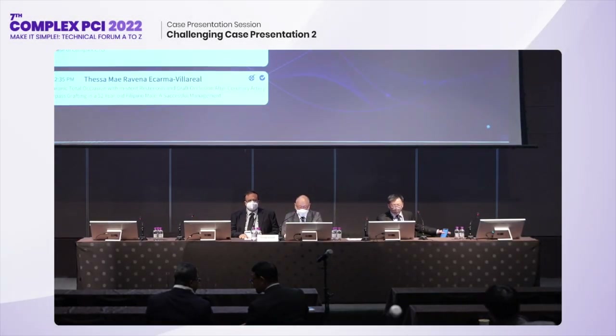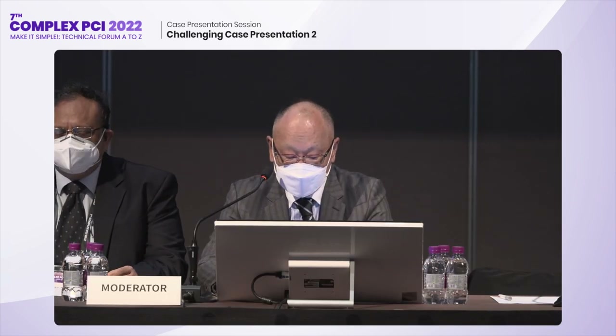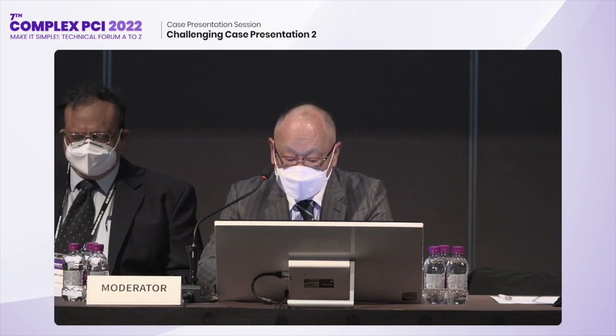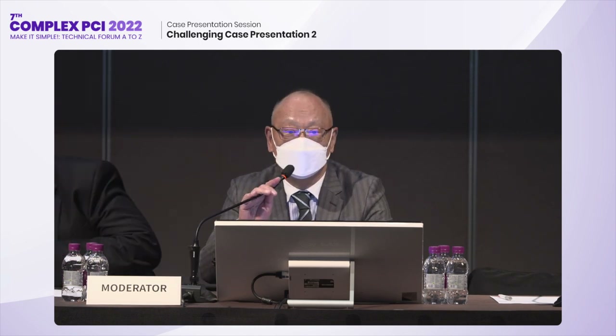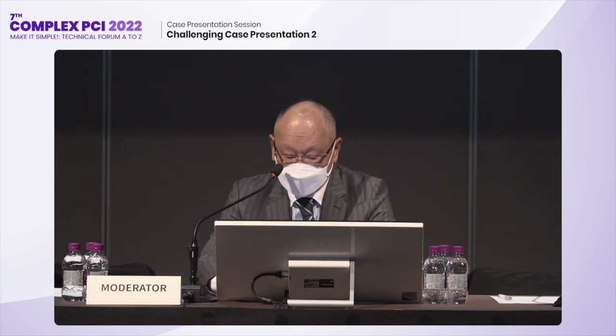I'm the moderator. We have an excellent panelist today: Dr. Chun Yun-choo, Dr. Sarah Goyal, Dr. Yun Jin-jong, and Dr. Fu Yun-kul. I'd like to introduce the first speaker, the case presenter, Dr. Anna-Katharina Nunga from the Philippines. Dr. Anna, please.